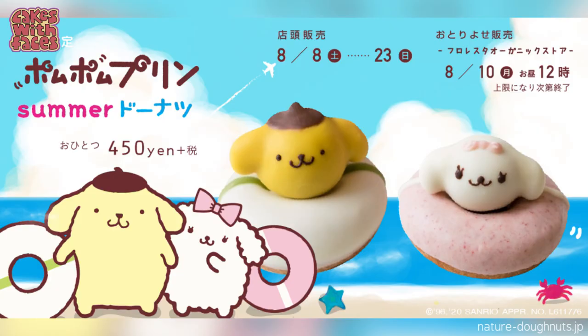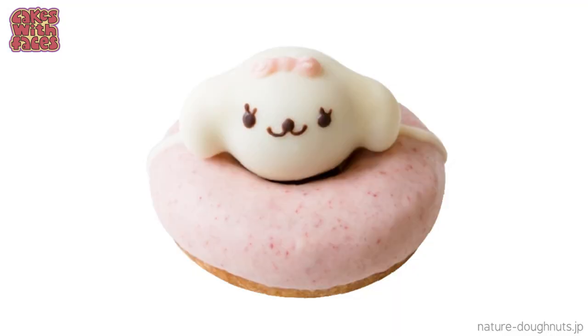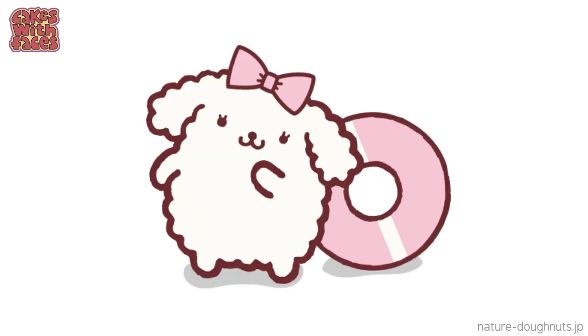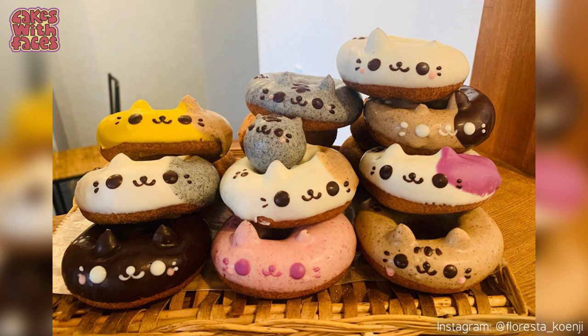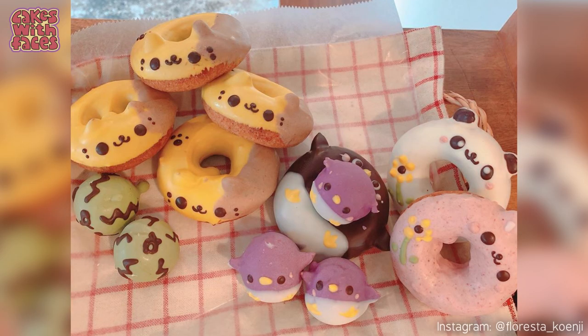We all know Japan has the cutest donuts, and because it's all about the seasonal limited editions, this summer you can get these cute donuts with Sanrio character Pompompurin and their friend Makaroon. Now Makaroon is apparently also a golden retriever, but she really likes the look of poodles, so she's curled and styled her hair to look more like one. These are super cute — the donut is the rubber ring and they're enjoying a day at the beach, about to get eaten. These are from Floresta, which is one of the shops that does the extra kawaii cat and animal donuts.